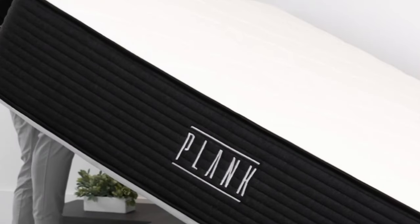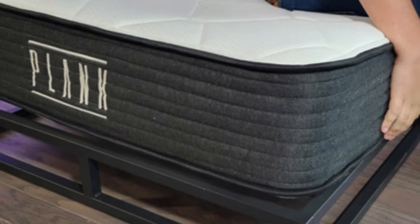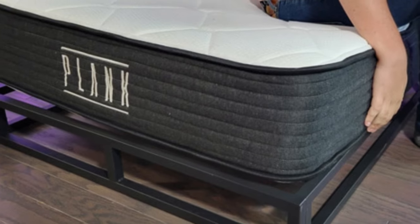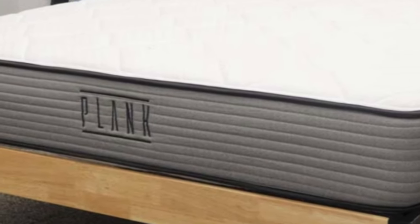Users on the Plank by Brooklyn Bedding website often comment that their back pains and aches have completely gone away after sleeping on the Plank Firm. Other customers also commented on how appreciative they are of the price point of this quality mattress.